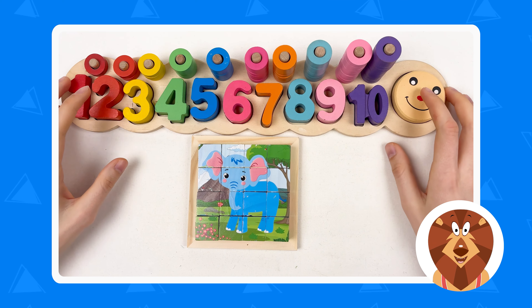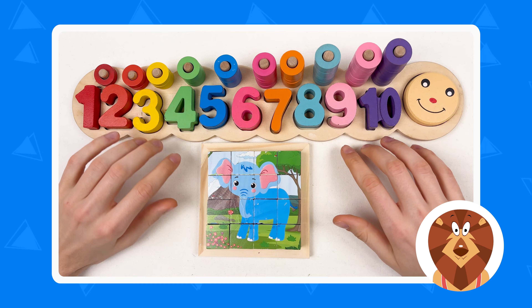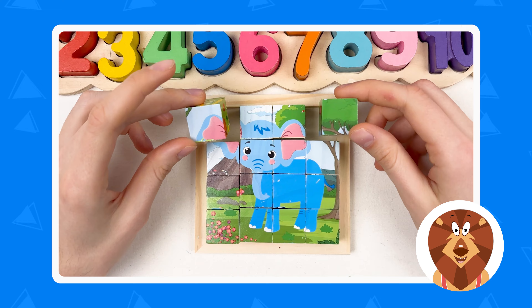Hello kids, and today we're gonna learn about numbers and the colors, and also we're gonna solve the elephant puzzle. Let's start.